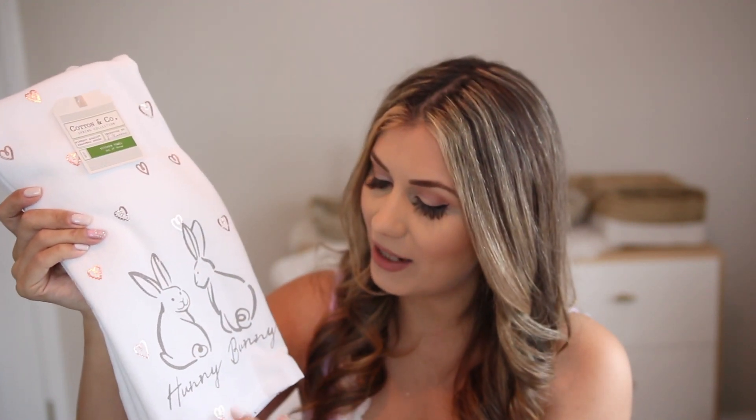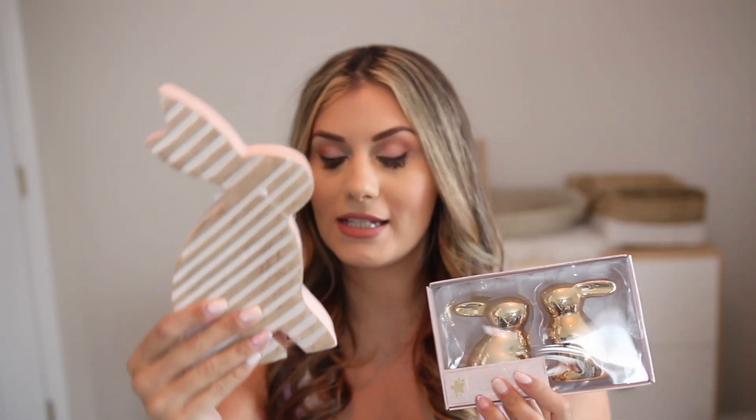Next up we have some kitchen towels. If you watched my spring shop with me, you would have seen me showing some kitchen towels and I had you guys guess which ones I chose. So many of you already know me — you said I picked the honey bunny ones. These are just two little bunnies, it says 'honey bunny' on it, and it has these rose gold reflective foil-type hearts on them. This came as a set of three kitchen towels for only $7.99.